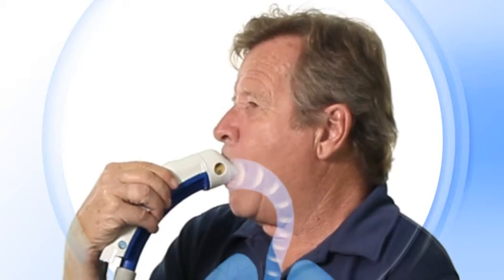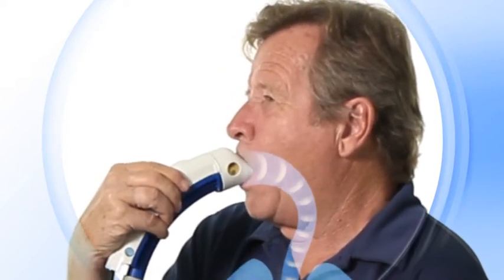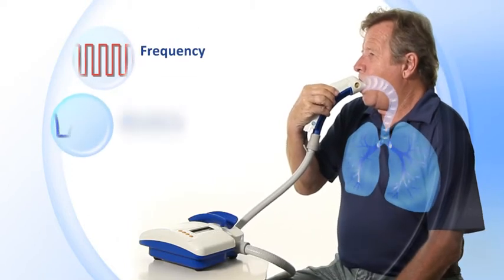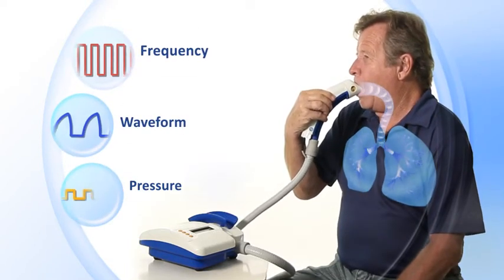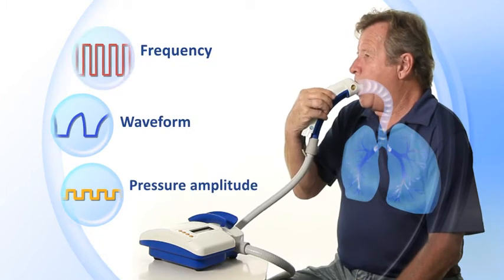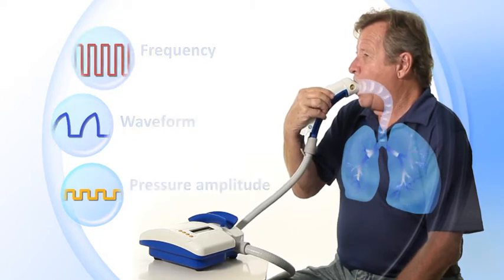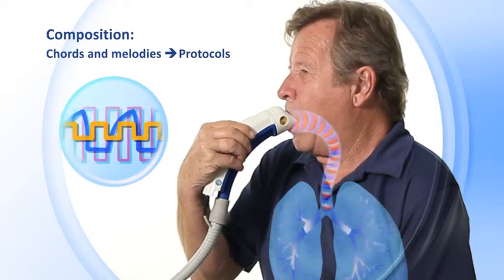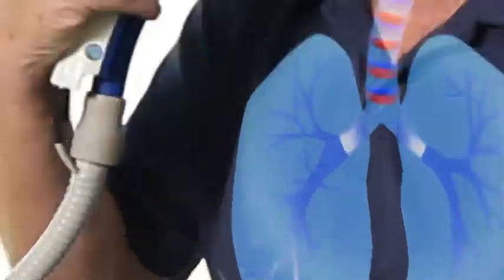Pulsehaler does not use drugs. Instead, it is based on protocols of oscillations synchronized with alternating air pressure pulses. Each series of pulses at a predefined frequency, waveform, and amplitude is called a tone and is designed for different therapeutic effects. By combining tones, Pulsehaler creates chords and melodies, constituting protocols of treatment.